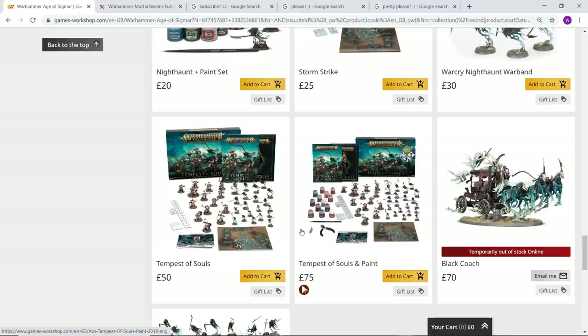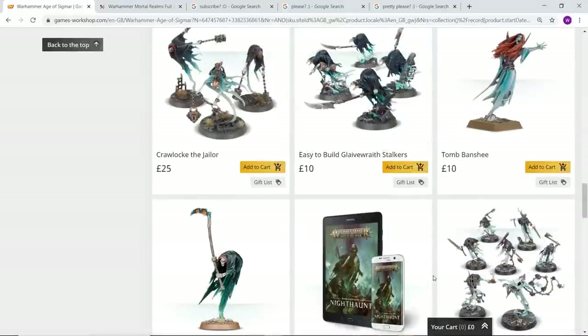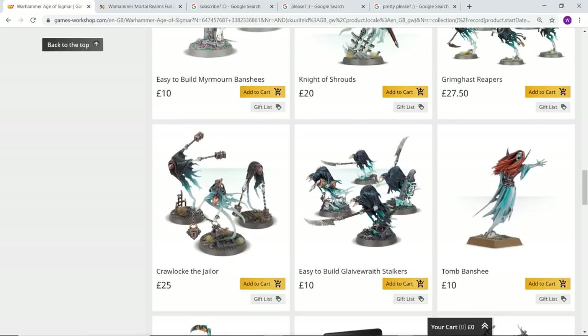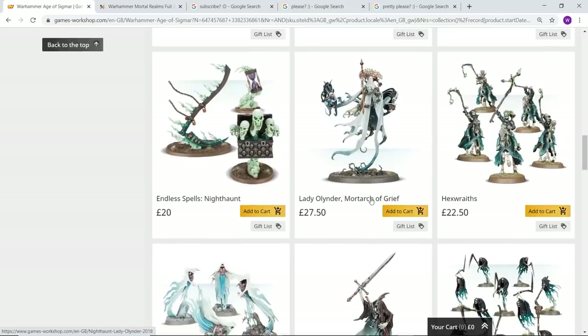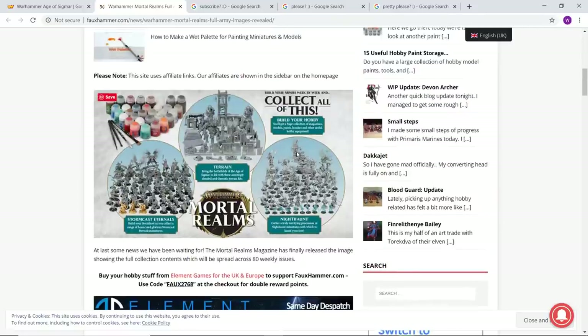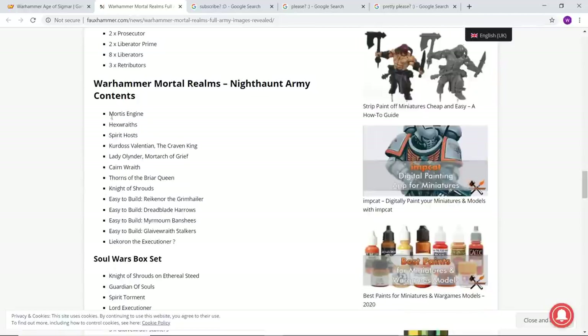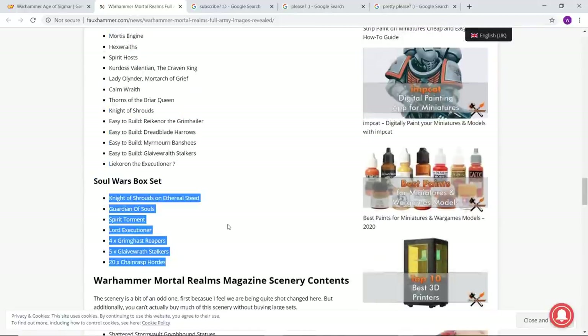There are also quite a few different kits you can buy such as the Storm Strike and the Tempest of Souls, which are great introductions to this faction especially if you want some Stormcast as well. There are also some easy build kits which are absolutely fantastic — pretty much all of those, such as the Glaive Wraith Stalkers, complement the starter set really well. If you're subscribed to the Mortal Realms magazine in the UK, by the time you're finished with that collection you'll have an absolutely enormous collection of Nighthaunt models.